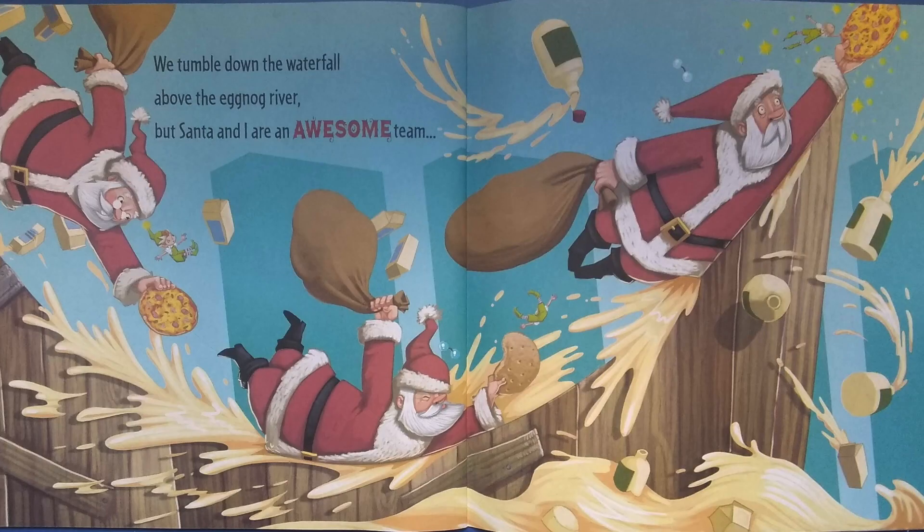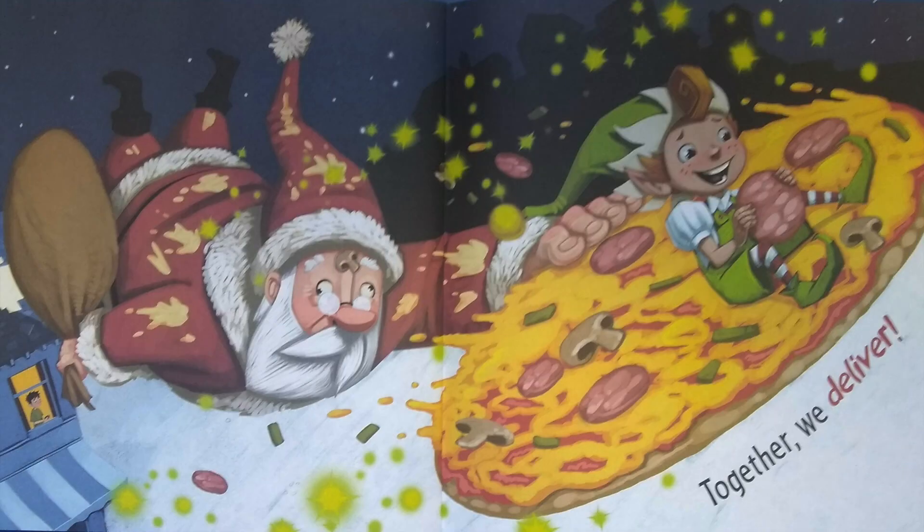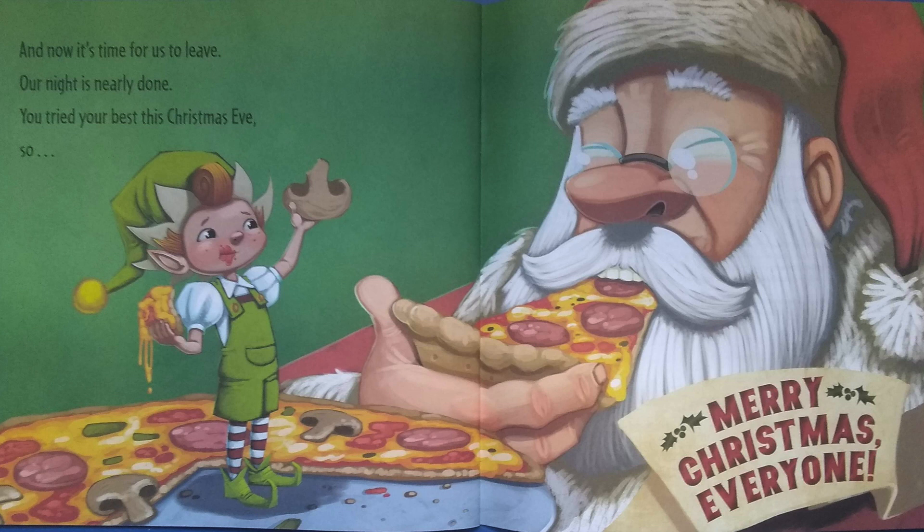We tumble down the waterfall above the eggnog river. But Santa and I are an awesome team. Together we deliver. And now it's time for us to leave. Our night is nearly done. You tried your best this Christmas Eve. So Merry Christmas, everyone.